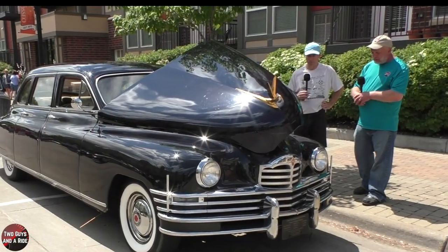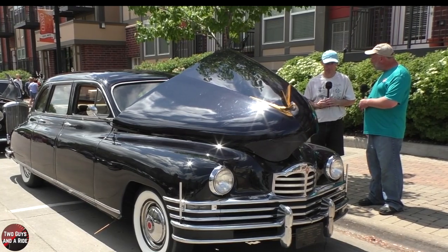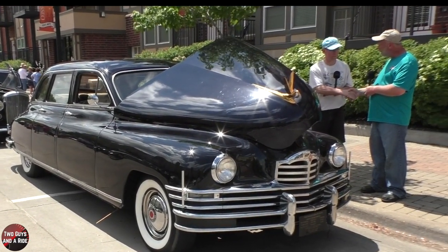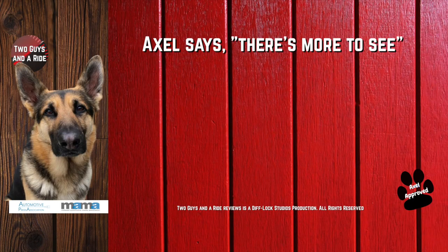What a beautiful piece of American history. Rob, thank you so much for sharing your car and your story with us — we sure appreciate it. Thanks for watching, and I'll see you next time.